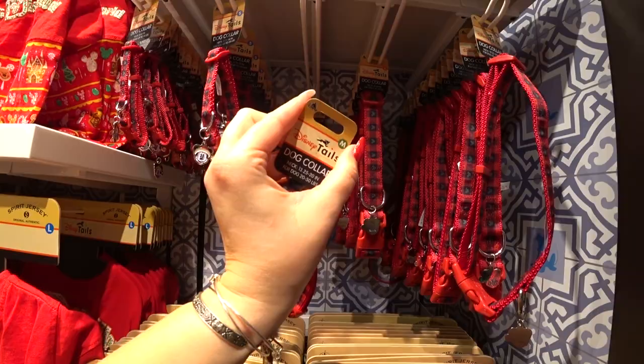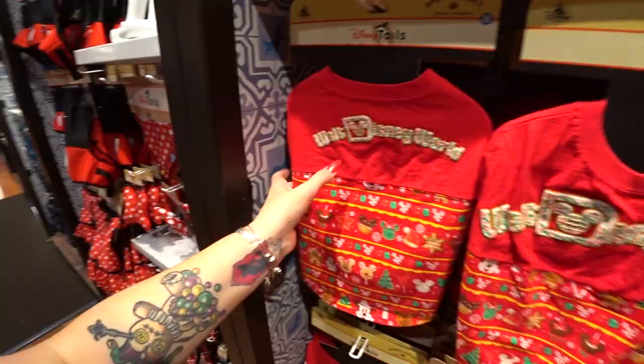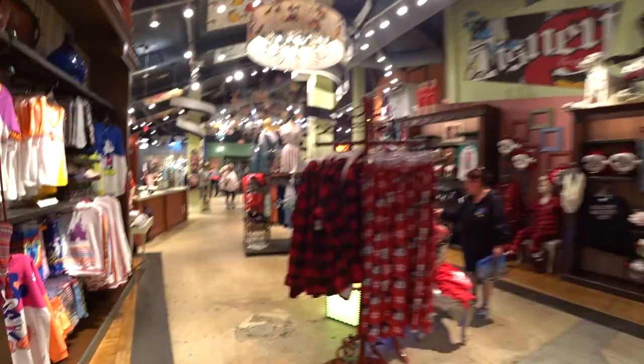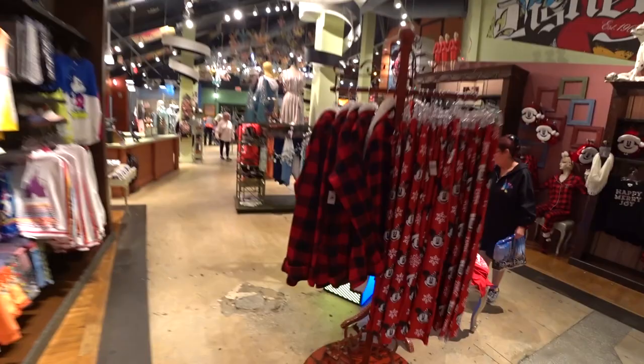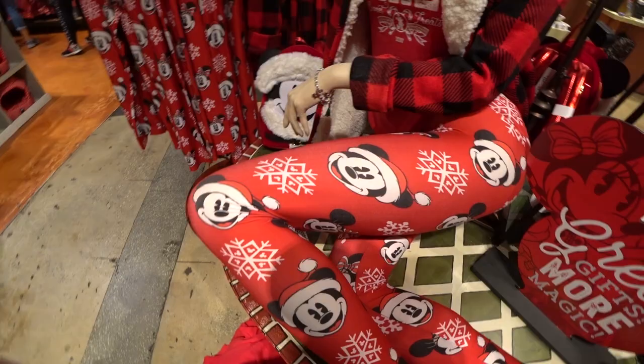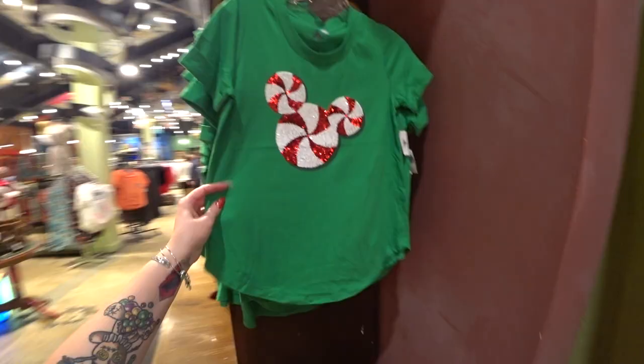The dog spirit jersey is just like the grown-up version with an authentic spirit jersey label. There's also a gorgeous plaid jacket with Mickey for $64.99. There are leggings, t-shirts, and headbands. The peppermint candy shirt we saw on the way in is $39.99. Unfortunately, no Christmas Alex and Anni bracelets here.